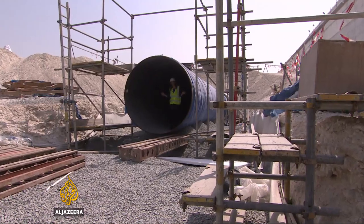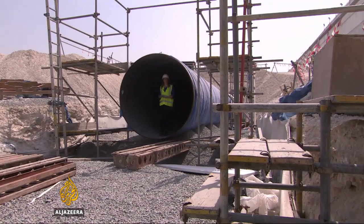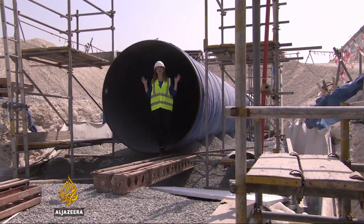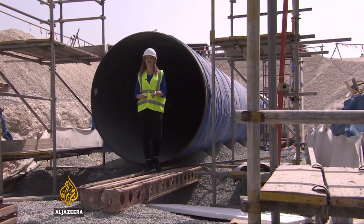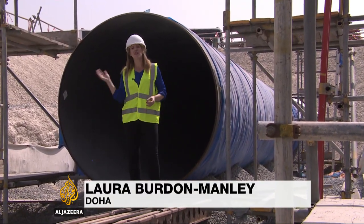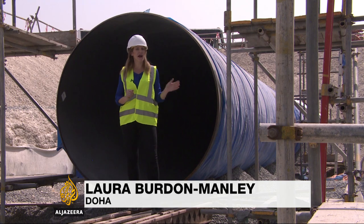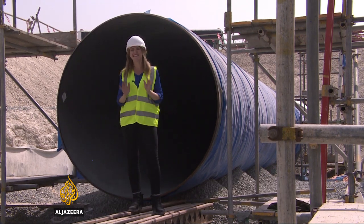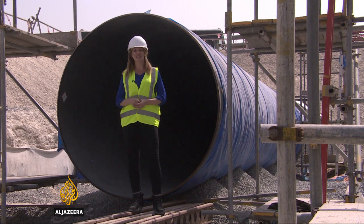This water pipe is 2.5 metres in diameter. The water is pumped through here and sent to the world's largest water reservoirs. To give you an idea of the scale, take the largest water reservoirs from nine of the world's biggest cities — you can fit them all in there and still have room for a major sporting event.